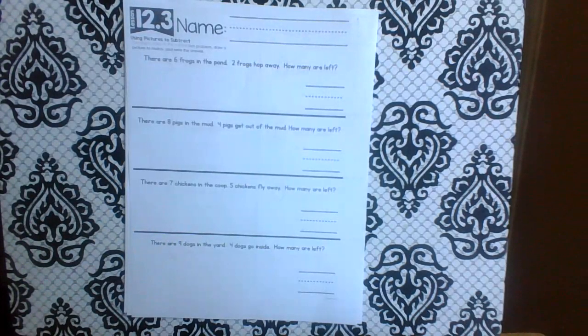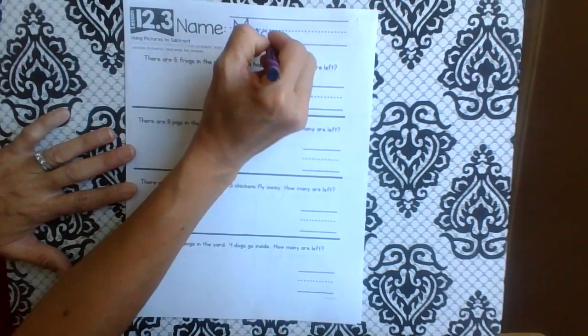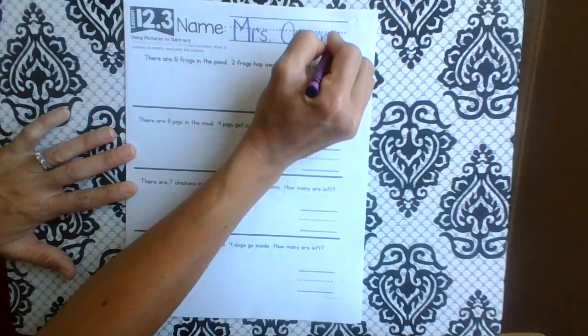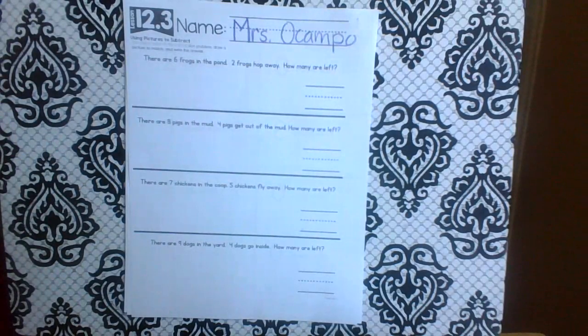Let's start by writing our name. You can use pencil so that if you make a mistake you can erase. I'm going to use crayons so you can see my answers — I think today I'm going to use purple. So write your name. Now I see a bunch of words. These are called word problems.